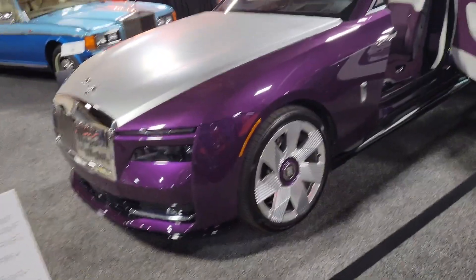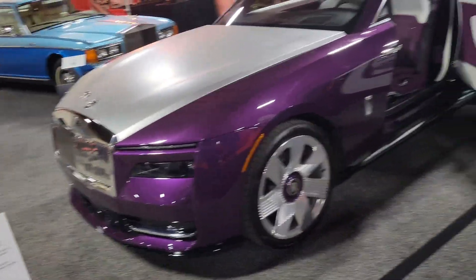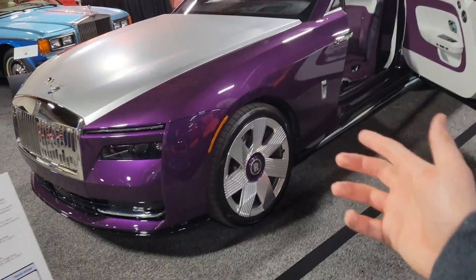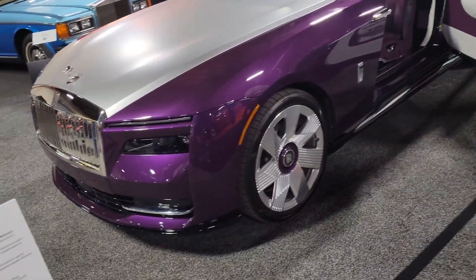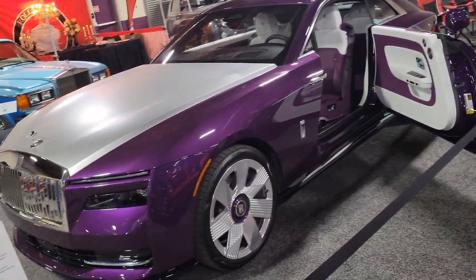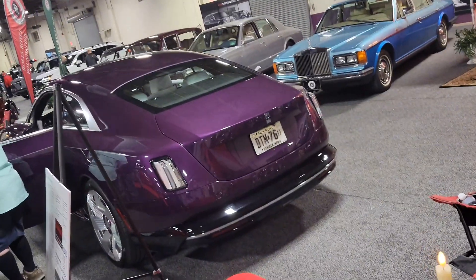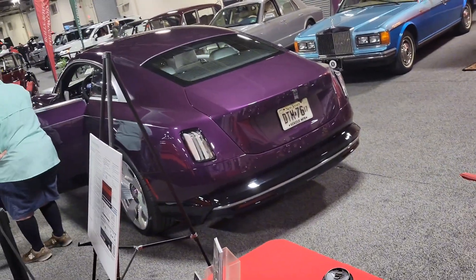A fully electric Rolls-Royce Spectre — fully electric Rolls-Royce! I've never seen one ever. I didn't even think Rolls-Royce made an electric vehicle. This is amazing. Wow — that's pricey: five hundred and forty-one thousand dollars.